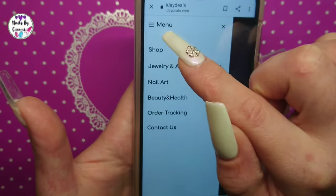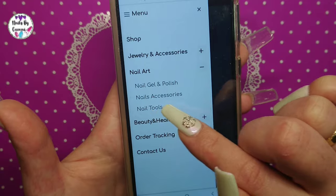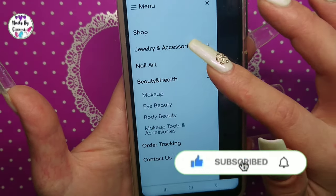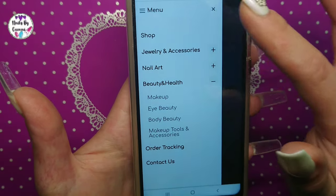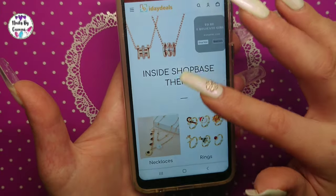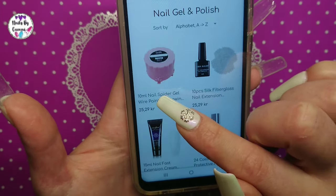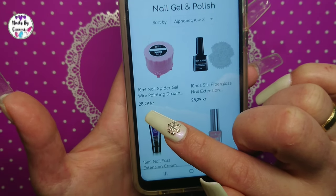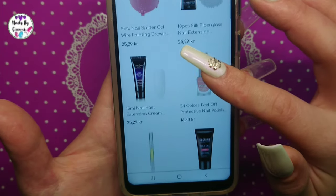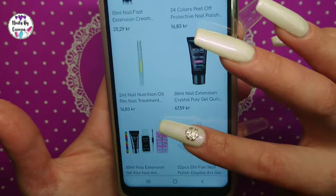You can click on the menu stripes to the side. Under nail art, you can get into nail gel and polish, nail accessories, and nail tools. Beauty and health includes makeup, eye beauty, body beauty, makeup tools, accessories, and jewelry. They show prices in your local currency - for me in Norway it shows in Norwegian crowns. This 10ml spider gel is about three dollars, the 10-piece silk fiberglass nail extension is similar, and this 15ml poly gel is just under two dollars.